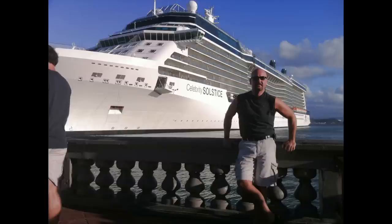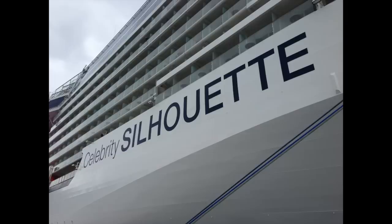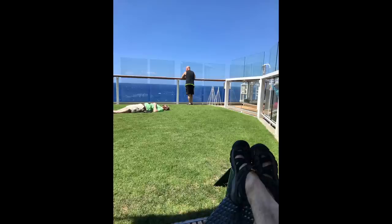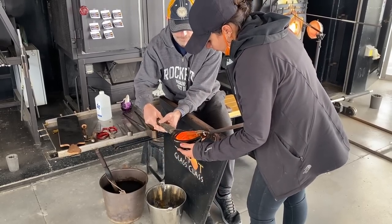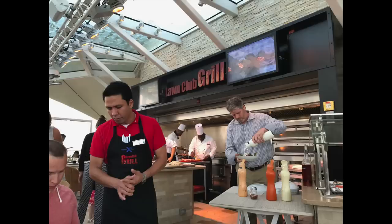The first of the Solstice Class was the Celebrity Solstice in 2008, followed by the Equinox in 2009, the Eclipse in 2010, the Silhouette in 2011, and the Reflection in 2012. One standout feature is that all five of these ships have a lawn club on the top deck with real grass. The first three ships had a glass blowing venue, while on the final two Solstice Class ships the glass blowing venue was replaced by the lawn club grill.